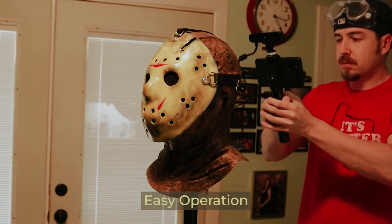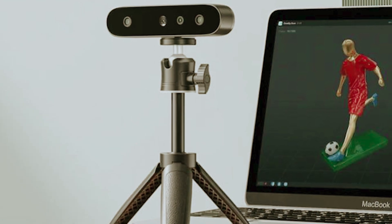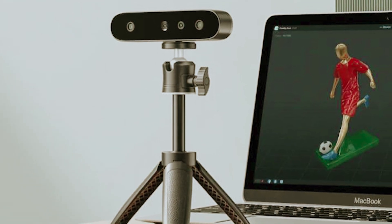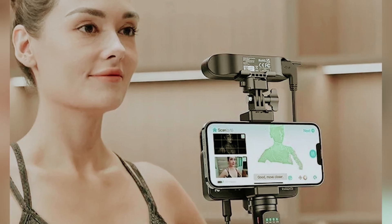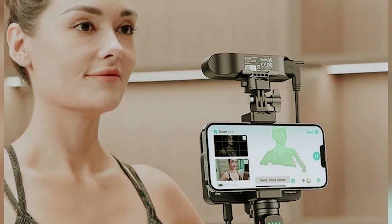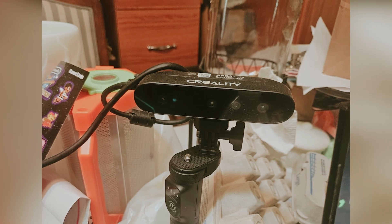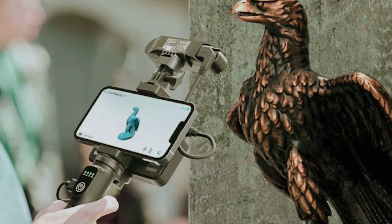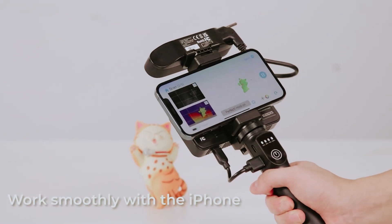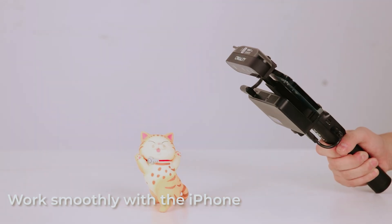Your purchase includes everything you need to get started: the CR Scan Ferret Pro 3D Scanner, a Wi-Fi box, an integrated power bank tripod, a phone holder, a power cable, an adapter cable, a detailed user manual, and a carrying case. If you encounter any quality issues, don't hesitate to reach out. The scanner is fully compatible with 3D printers and design software, meaning you can effortlessly transition from scanning to production and unlock the full potential of your creative projects.